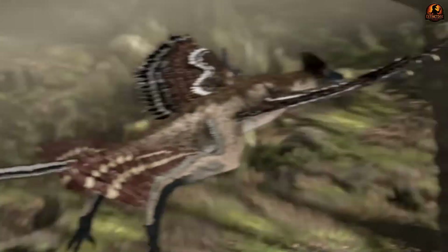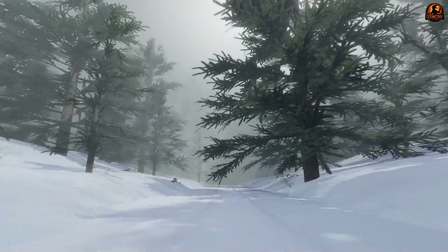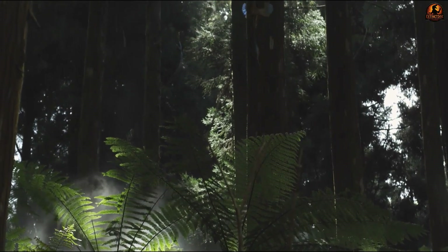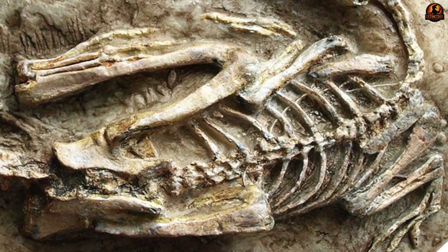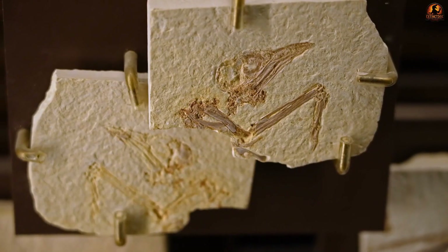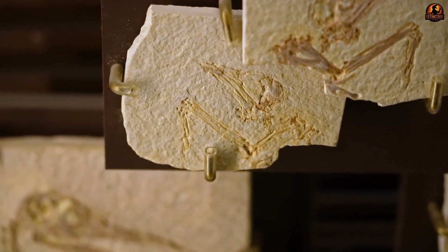Each posture hinted at a different lifestyle: a biplane stance favored bursts of powered movement, while a splayed form suited slow, careful glides from trunk to trunk. The abundance of remains allowed tests far beyond sketches — fossils consistently preserved long veins on both front and back limbs, ruling out the idea that they were just rare mutations.